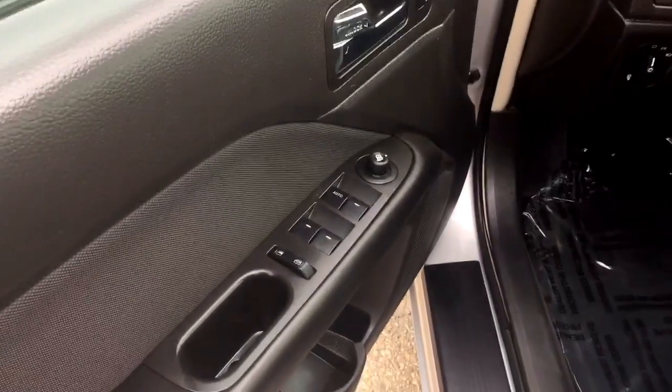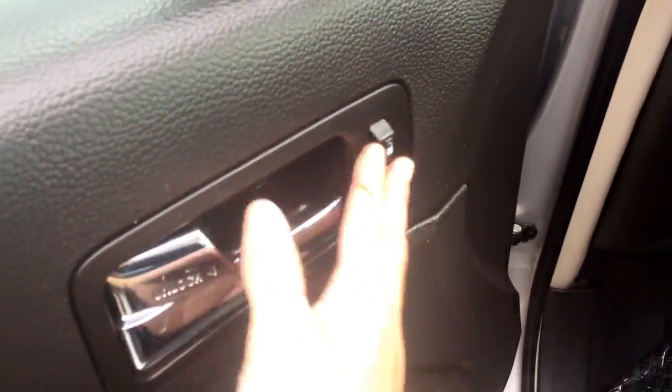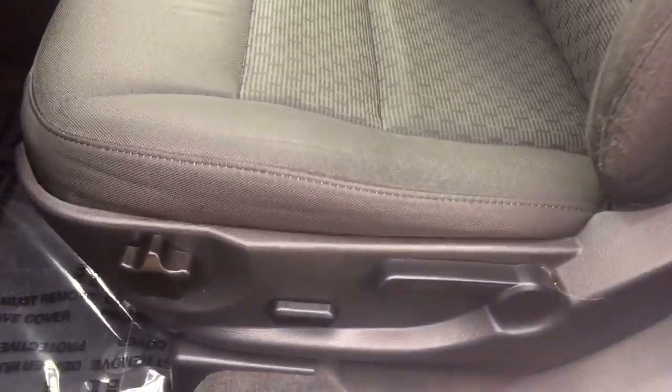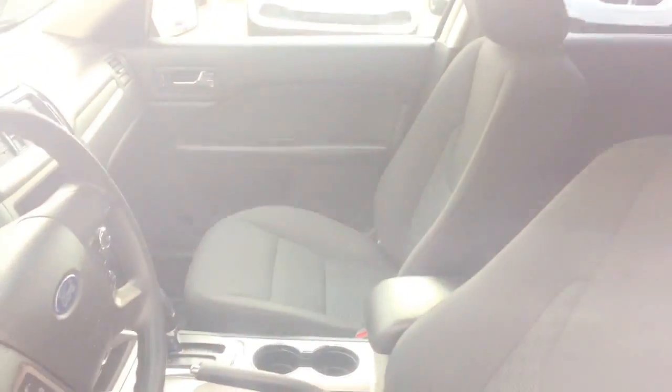Coming in on the driver's door here we do have our power windows, power mirrors, and power locks. Going down there is a compartment for storage with a drink holder. Coming around to the driver's seat, you do have power options on the seat as well and there is cloth seating all throughout.